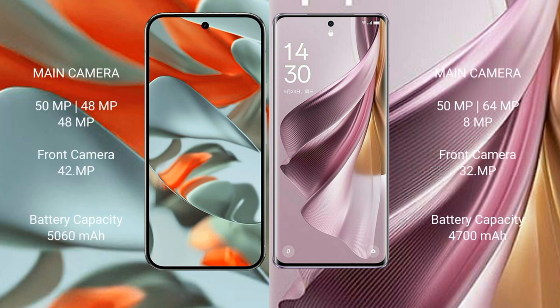The Google Pixel 9 Pro XL features a rear triple camera setup and a 42MP front camera. It has a 5060mAh battery with 37W fast charging support. The Oppo Reno 10 Pro Plus has a 4700mAh battery with 100W fast charging support.